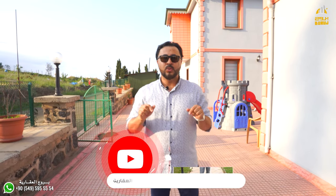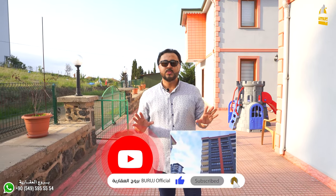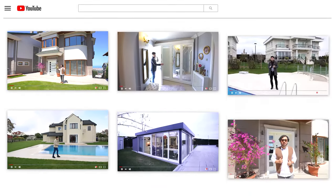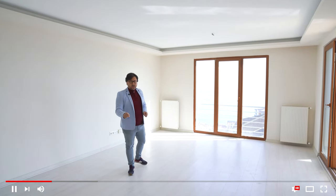That covers all the details about this villa. The building space is 140 square meters, with each floor being 70 square meters. The two villas are being sold together in this configuration. Thank you to all the viewers — don't forget to subscribe to the channel and press the bell icon. Peace be upon you.